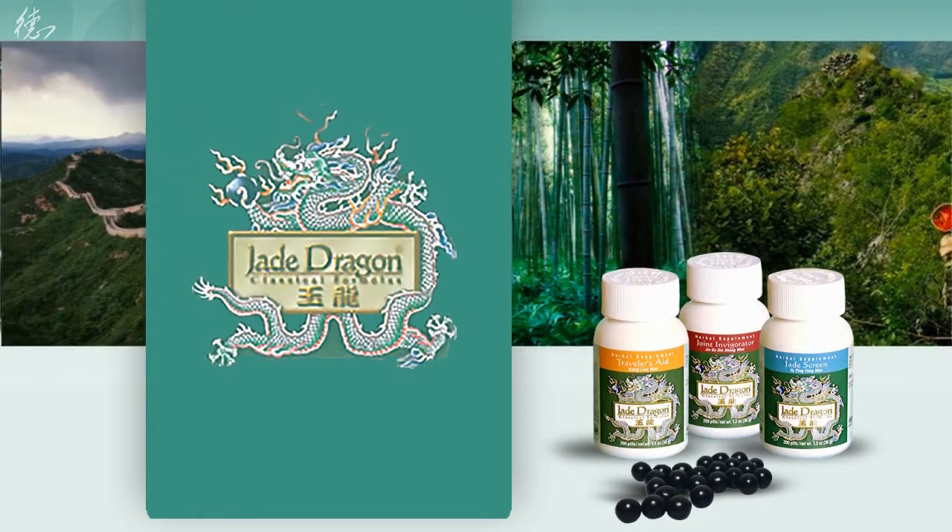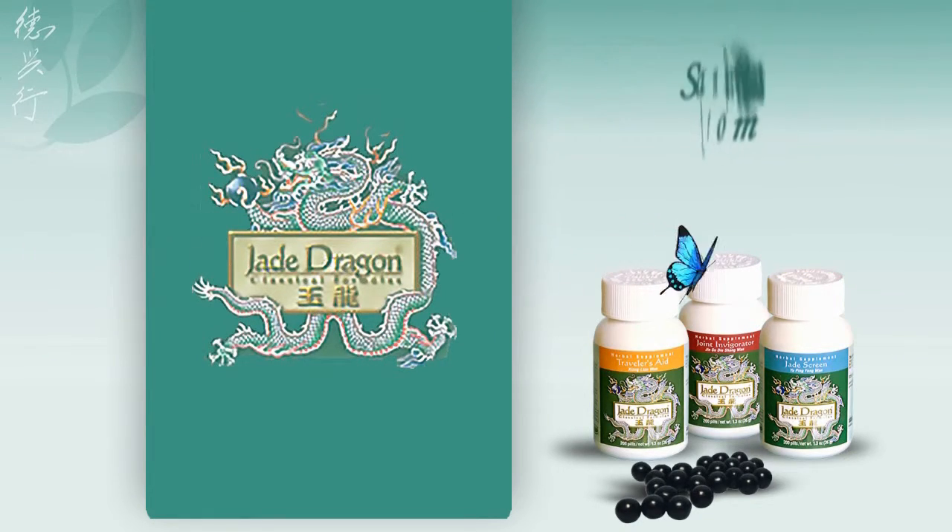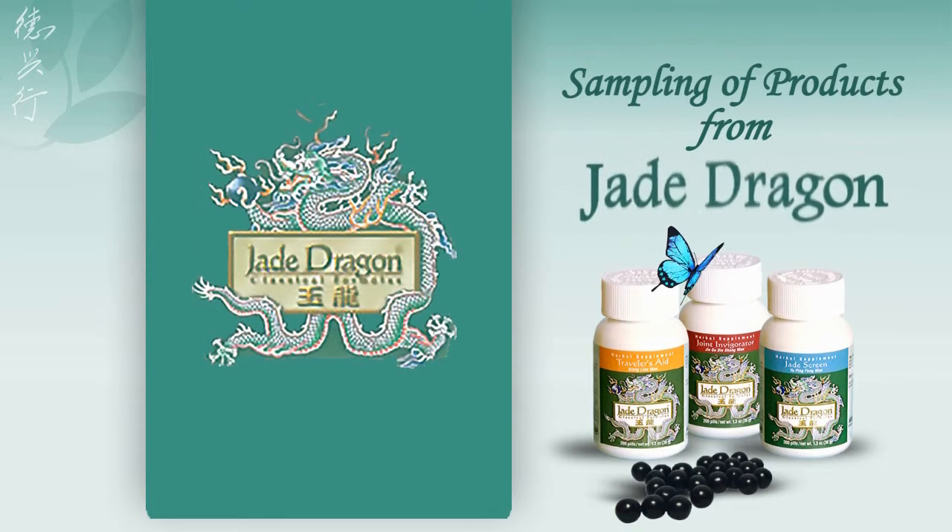Their formulations are made with herbs and botanicals gathered from the fields and forests of China. Here is a sampling of products from Jade Dragon.